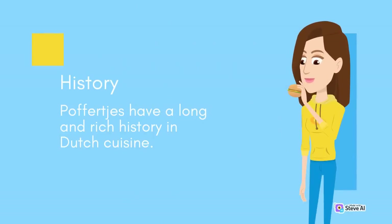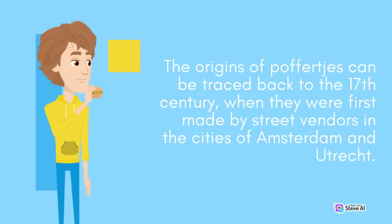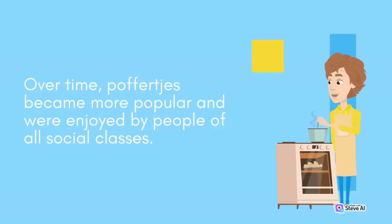Poffertjes have a long and rich history in Dutch cuisine. The origins of Poffertjes can be traced back to the 17th century, when they were first made by street vendors in the cities of Amsterdam and Utrecht. Initially, Poffertjes were made using buckwheat flour and were sold as a cheap and filling snack for the working class. Over time, Poffertjes became more popular and were enjoyed by people of all social classes.